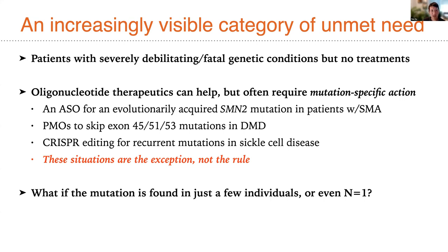In some instances, we can address large swaths of the population with oligonucleotide therapeutics — for example, the SMN2 mutation in patients with SMA, phosphomorpholinos to skip exons in Duchenne muscular dystrophy, or CRISPR editing with RNA guides for recurrent mutations in sickle cell disease. But each of these indications are exceptions, not the rule.